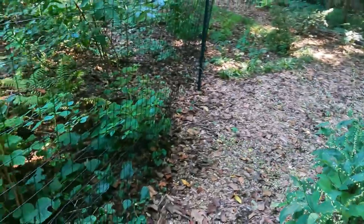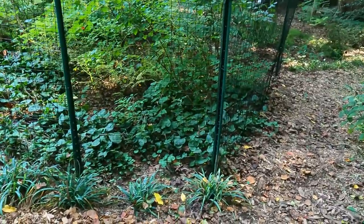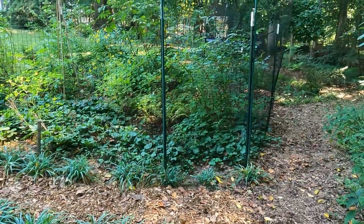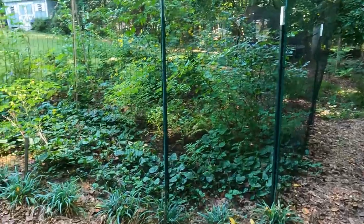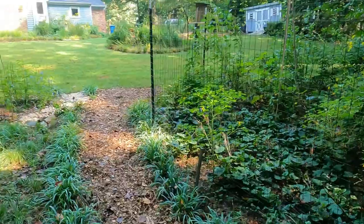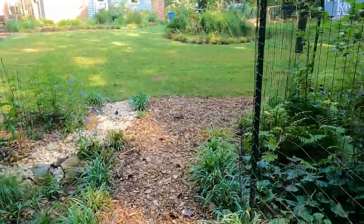And then behind me — this is where we'll wrap it up for the day. There's more to the woodland garden, but we can cover that another day. What I do want to show you is my bird sanctuary and I have the bird sanctuary fenced.